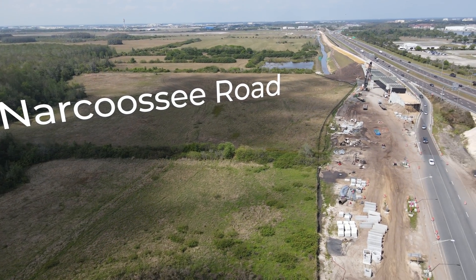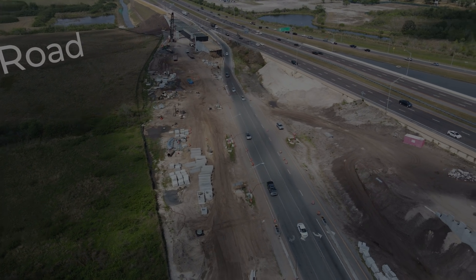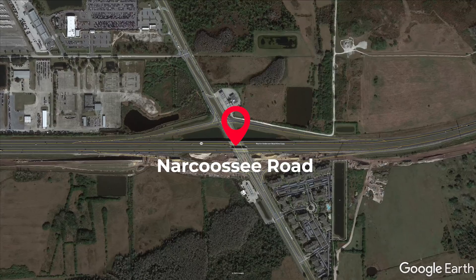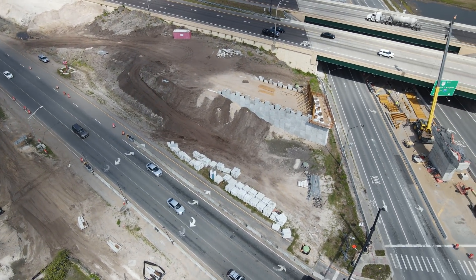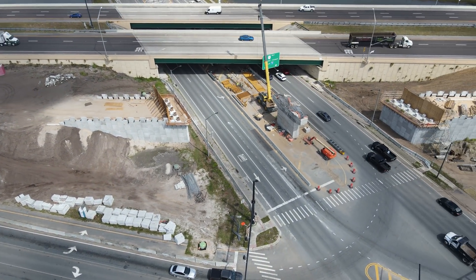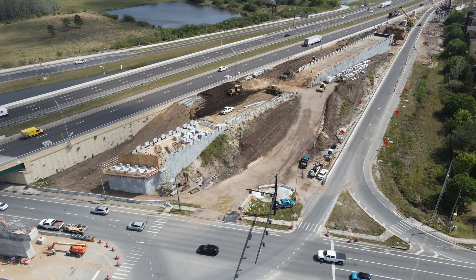We'll start at Narcoossee Road. Narcoossee Road is just east of Orlando International Airport and it is the first exit east of the airport on State Road 528. This is one of the more challenging locations for crews to work on this line, due to the small right of way they have to work with while having the entrance and exit ramps and Narcoossee Road to deal with.